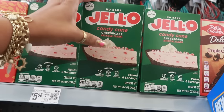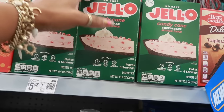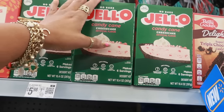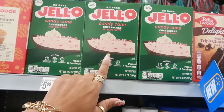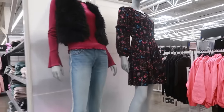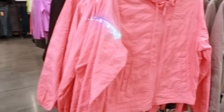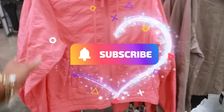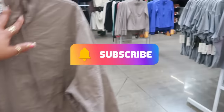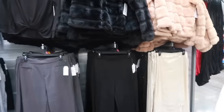There's a no-bake Jello candy cane cheesecake flavor for $5.98. I love candy cane and peppermint flavored stuff, but I don't know about that one. Well, you guys, that's gonna be it for today at this Walmart. I hope you enjoyed the walkthrough. If you're new, hit that subscribe button and stick around — I'll see you all real soon in my next video. Bye!